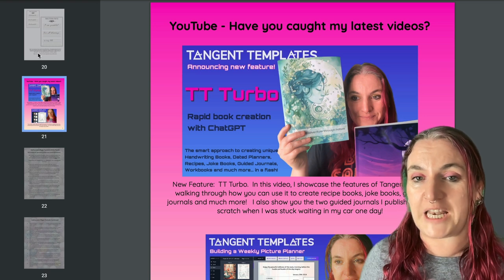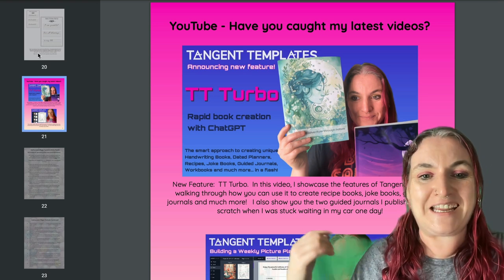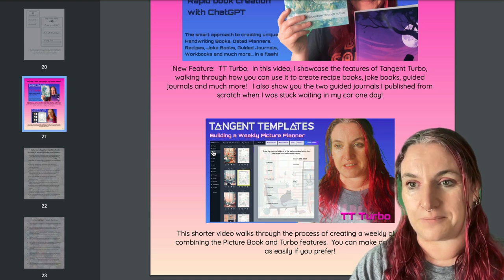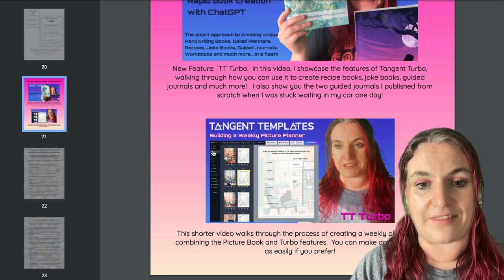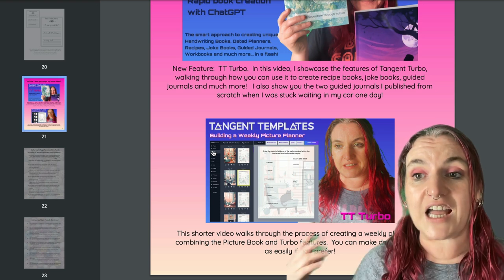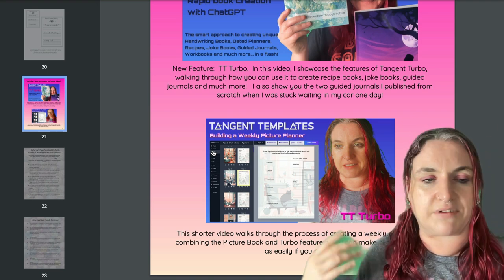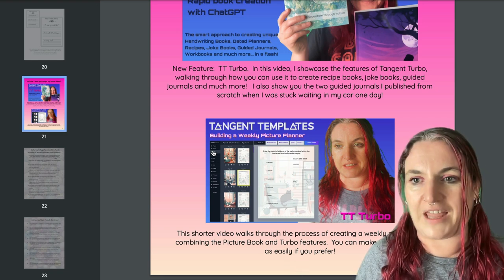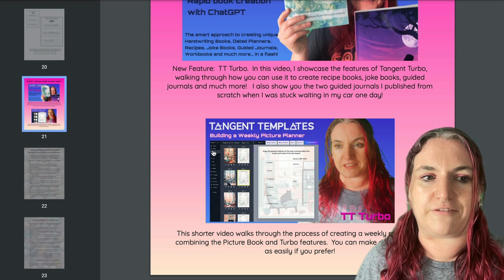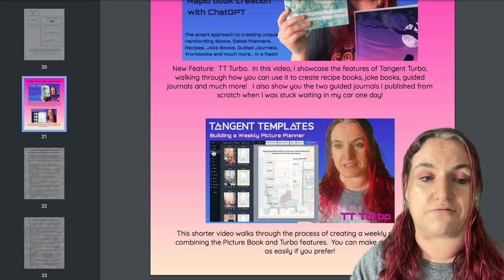Page 21 says 'have you caught my latest videos?' — we have two recent ones that I think are really cool: one all about TT Turbo walking through all the projects, and one about building a weekly picture planner showing how you can use Picture Book and Turbo together to create a really awesome looking weekly planner. And guys, I know a lot of you are asking me about MidJourney — I'm going to do a MidJourney video very shortly, it's next on my list. I made all the images for this Tangazine with MidJourney, so it is a really cool system.